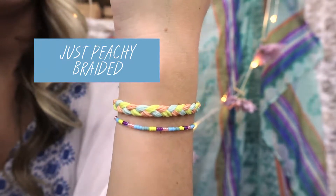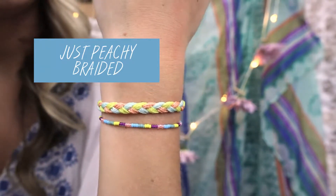Next up is the Just Peachy Braided. The sea foam, yellow, and peach colors are fresh for spring, and the braideds are always perfect for stacking.